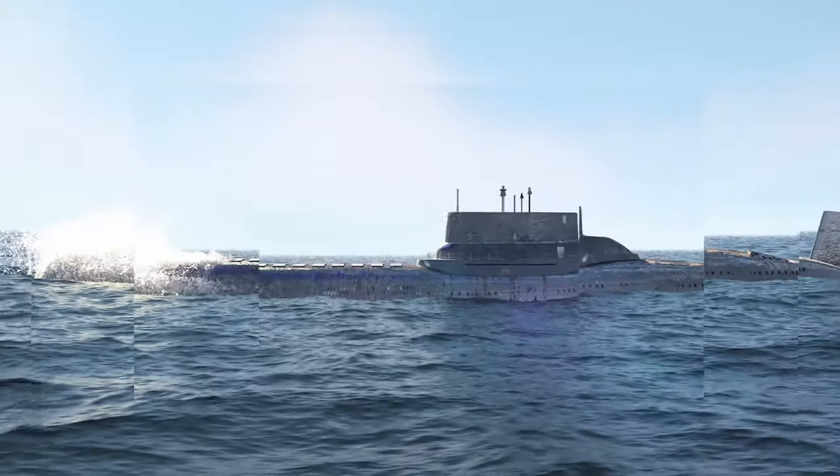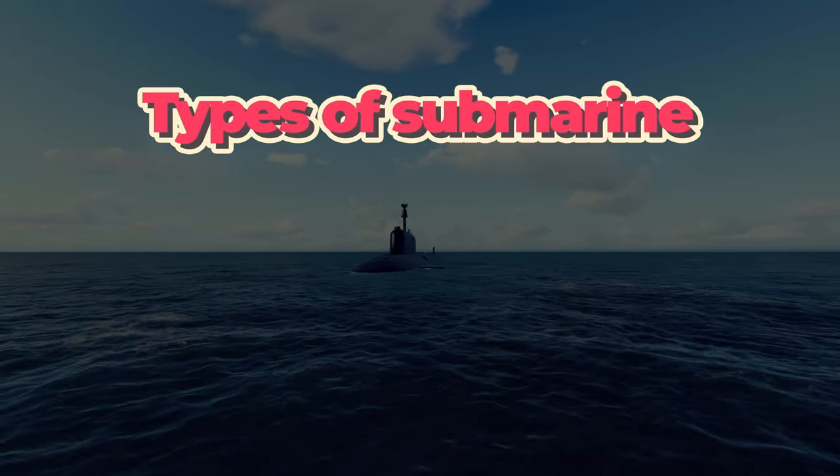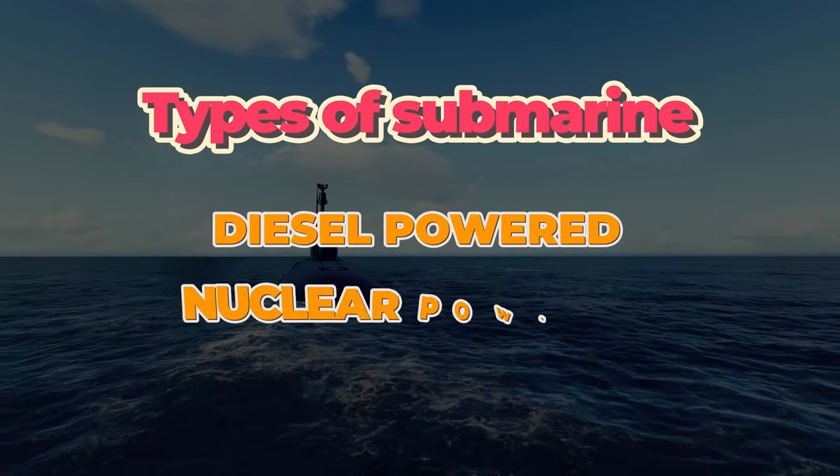Submarines are remarkable vessels designed to operate underwater, but they cannot stay submerged indefinitely for several key reasons. Let's explore why these powerful submersibles must periodically resurface. There are two main types of submarines: those powered by diesel engines and those powered by nuclear reactors.